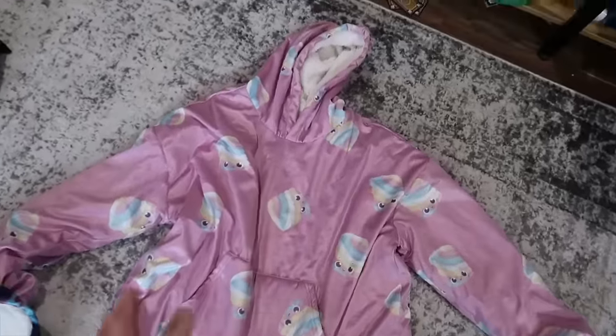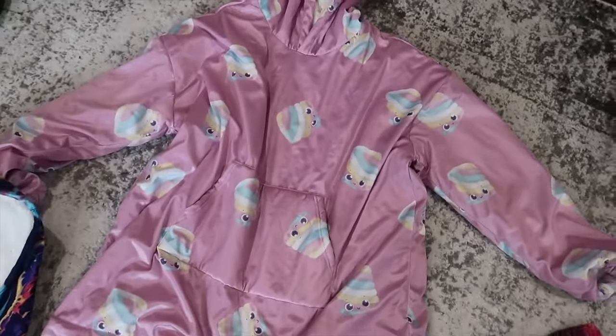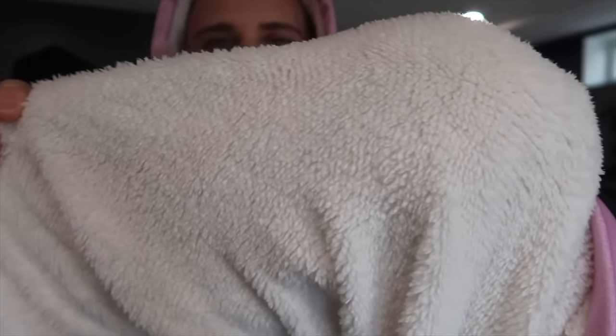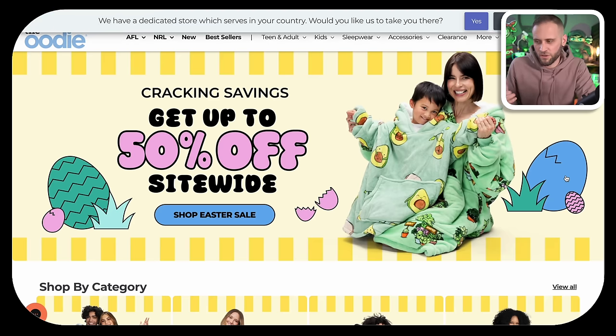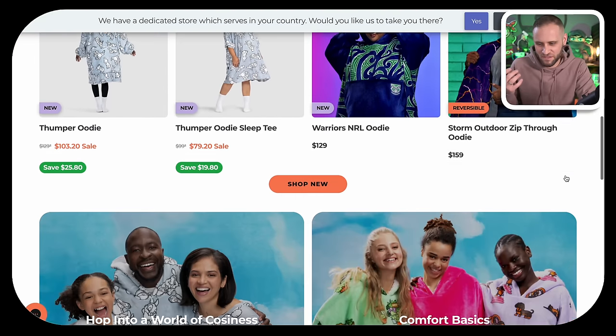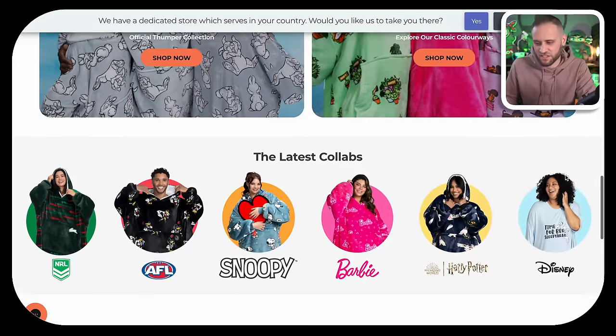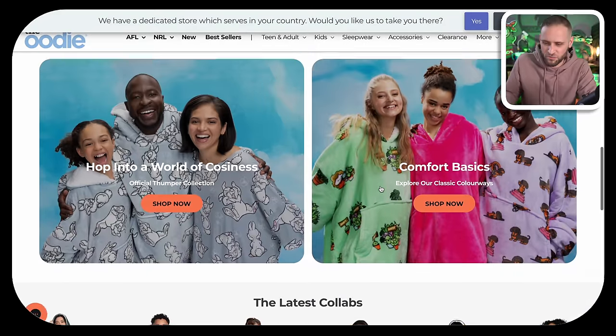Next up is something called a Snug Hoodie. This is basically an oversized hoodie with a hood, a front pocket, and it is all-over print, meaning your design can go all over the entire thing. It also has a nice fleece or Sherpa lining depending on the option you choose. This store right here has kind of made it super popular — this brand is called the Udi. This is likely not a print-on-demand store at this point; they are likely producing these themselves. They have a lot of licensing deals with Disney, Harry Potter, and Barbie, and the founder has his own YouTube channel where he talks about his story.